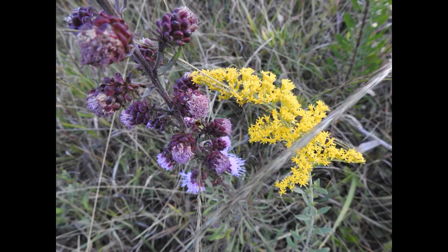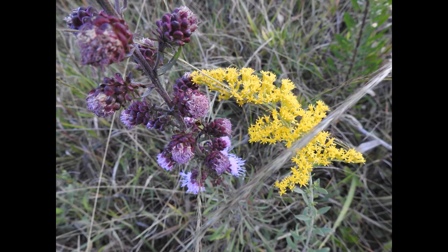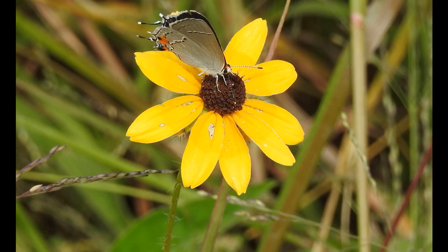Caterpillars are growing fast, and here you see a repeat of some of the same flowers, just different times, different hours.